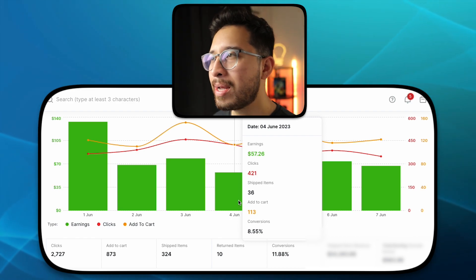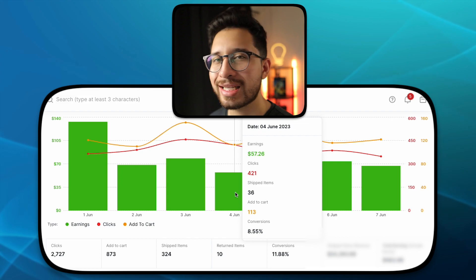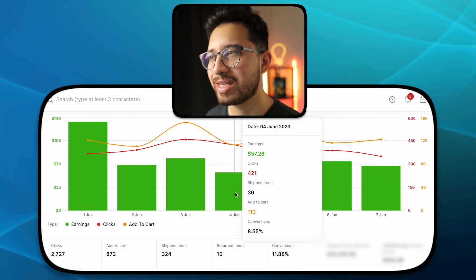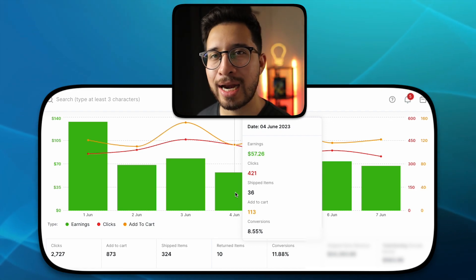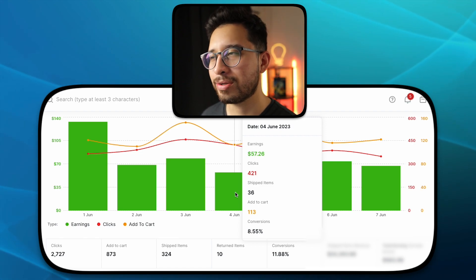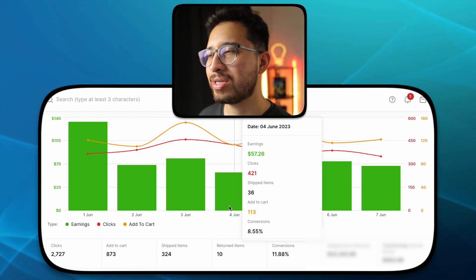Moving on to June 4th — we're still right around that $50 threshold and up, at $57.26 with 421 clicks, 36 shipped items, and 113 added to cart, with an 8.55% conversion rate. It's really cool to see how many products are actually being added to cart, because you can kind of expect what's going to happen within the next day or two based on those add to carts.